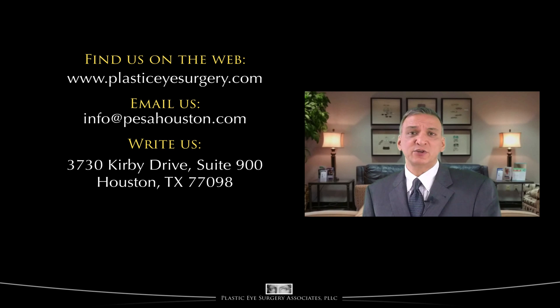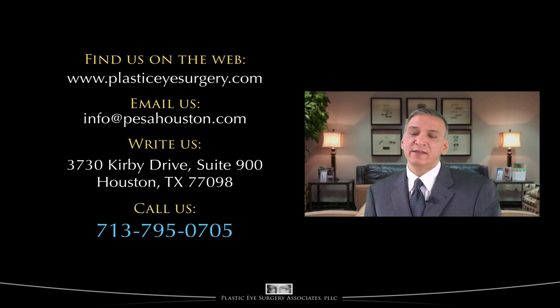Write to us at Plastic Eye Surgery Associates, 3730 Kirby Drive, Suite 900, Houston, Texas 77098, or telephone us at 713-795-0705.